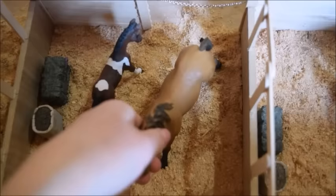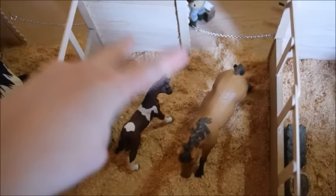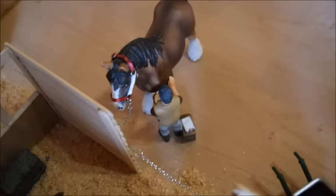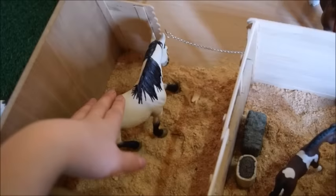In the next stall we have Clover and Coco — both quarter horses owned by Emily. I know Coco is supposed to be a Trakehner but I made her a quarter horse because I wanted to. Out front of their stall, Samuel the veterinarian is giving Jack, a Shire gelding, a checkup.